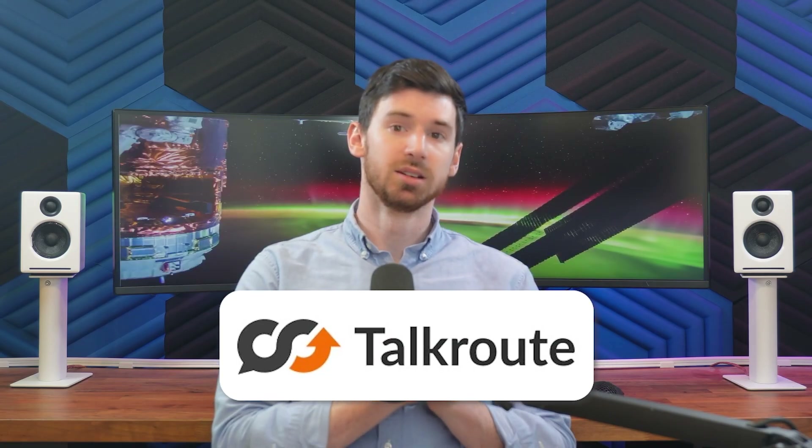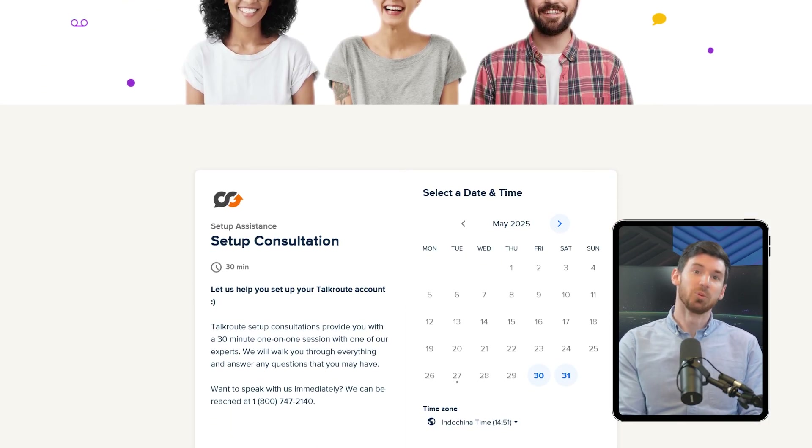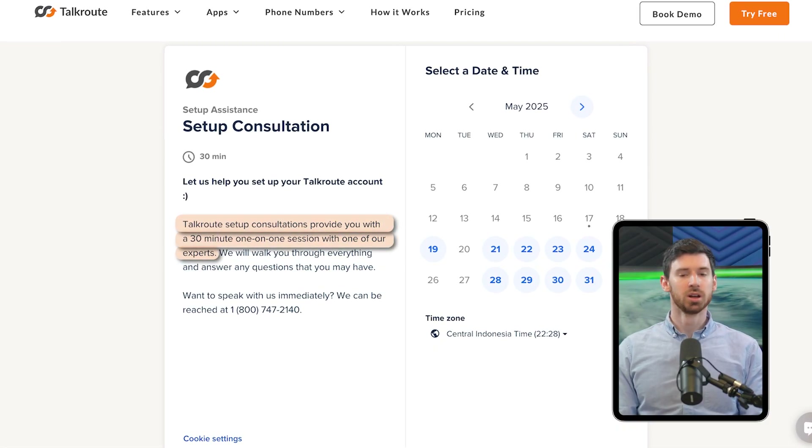TalkRoute's approach to support is way more hands-on. When we were setting up our first call menu, we couldn't get the call routing to work right — after-hours calls were going to the general mailbox instead of a specific voicemail box. I called their support line and the rep spent a good 20 minutes with me on the phone, checking our settings and walking through the issue step by step. Turns out I had overlapping schedules that were conflicting with each other — a simple fix once someone pointed it out, but I don't think I would have figured it out on my own. The support difference really comes down to your comfort level with troubleshooting.